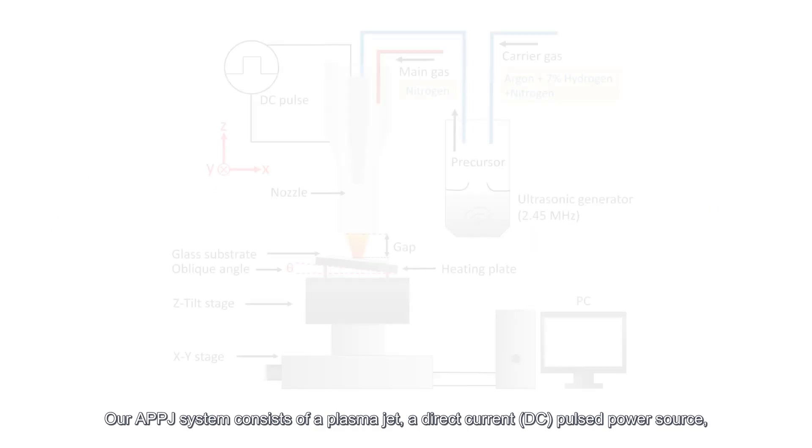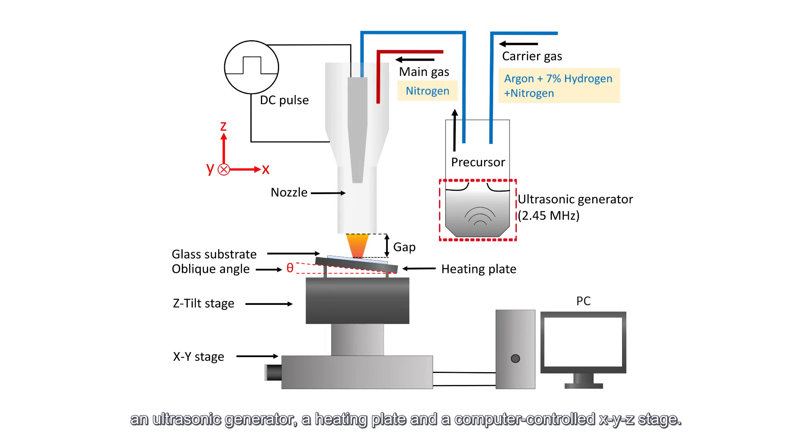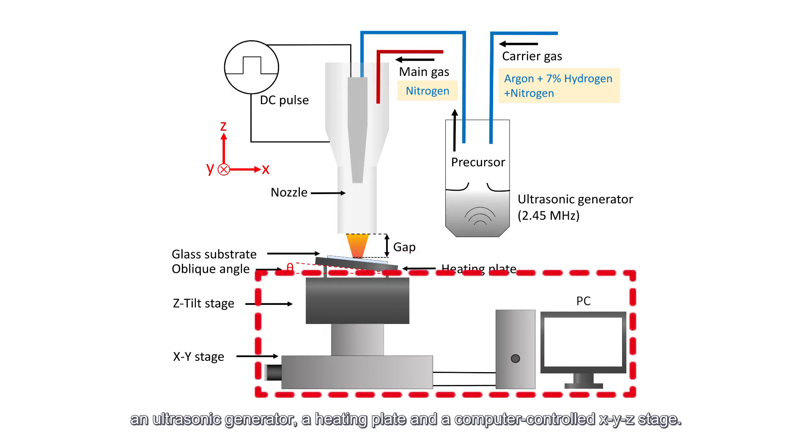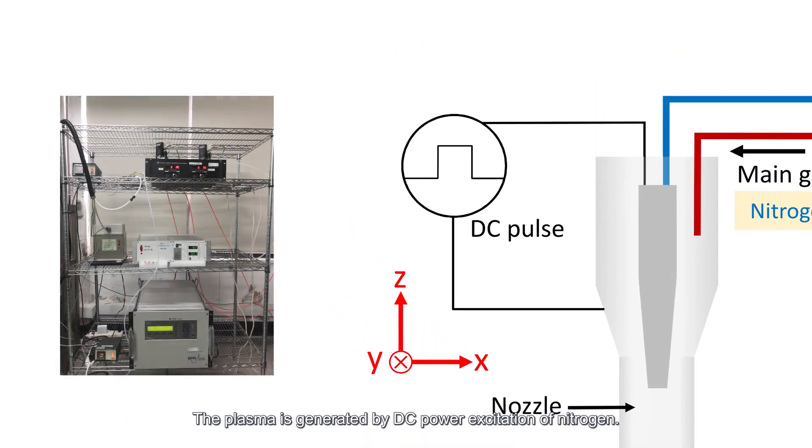Our APPJ system consists of a plasma jet, a direct current pulsed power source, an ultrasonic generator, a heating plate, and a computer-controlled XYZ stage. The plasma is generated by DC power excitation of nitrogen.